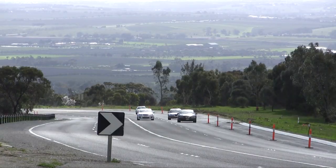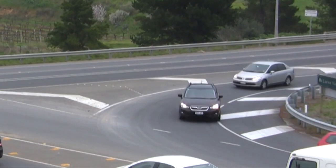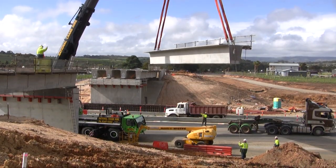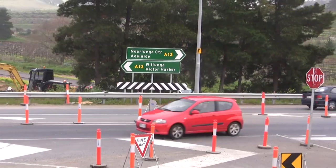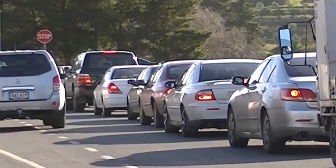18,000 vehicles use this junction on the Victor Harbour Road every day and over half of these access McLaren Vale. By Christmas, they will have a dedicated overpass that will eliminate right-turn conflicts and reduce the traffic queues at peak times.